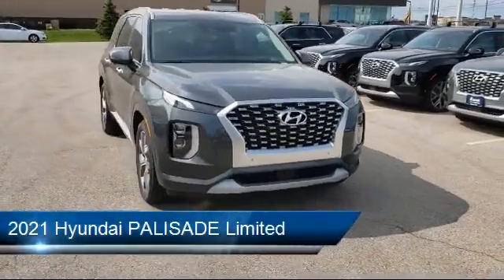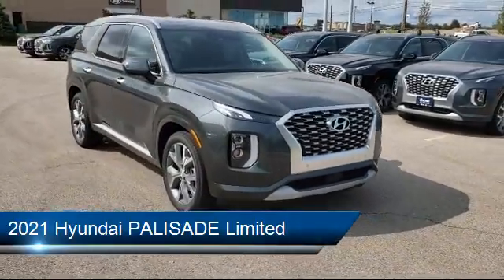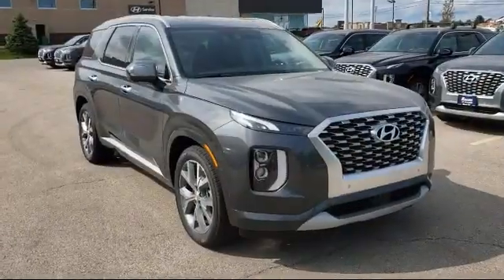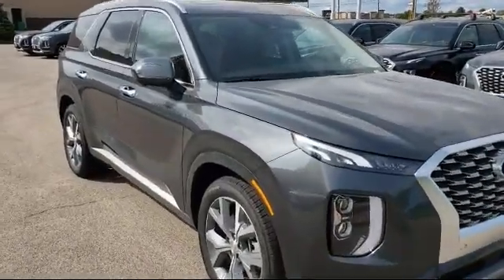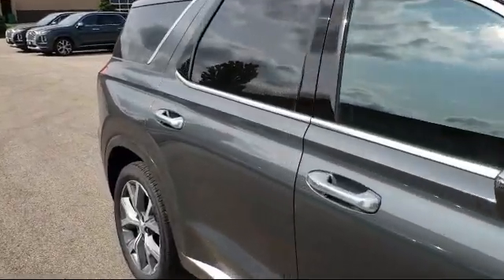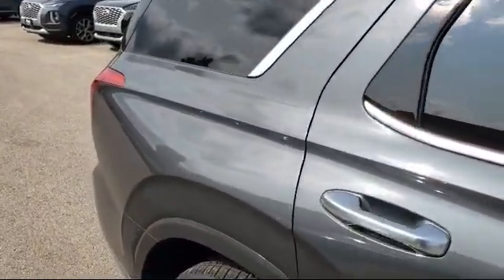It comes equipped with power outside mirrors, leather-wrapped steering wheel, remote start system, rain-sensitive windshield wipers, climate control, rear spoiler, stability control, navigation, lane departure warning, and a premium sound system.